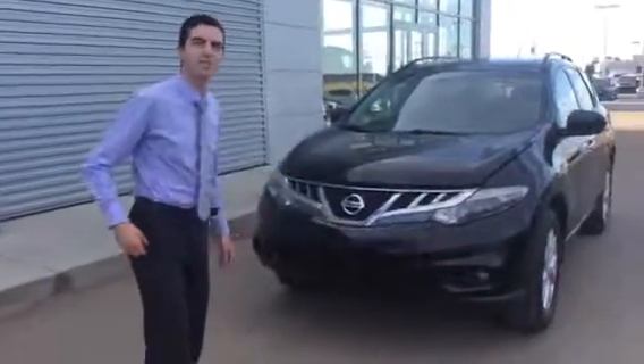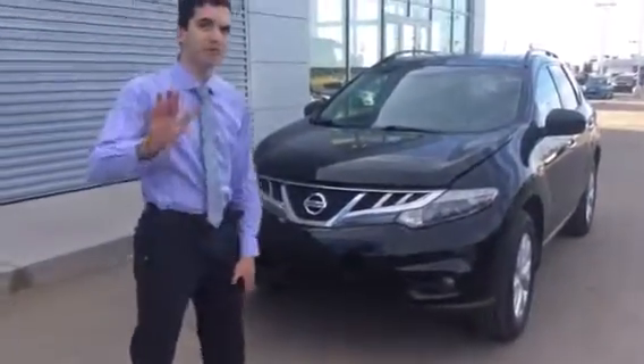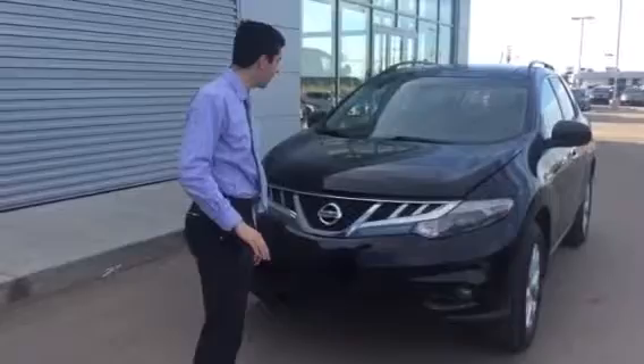Hey Dion, so this is the Murano SL that Dave was talking about. He's the sales manager — best used car sales manager on this side of Canada anyway.